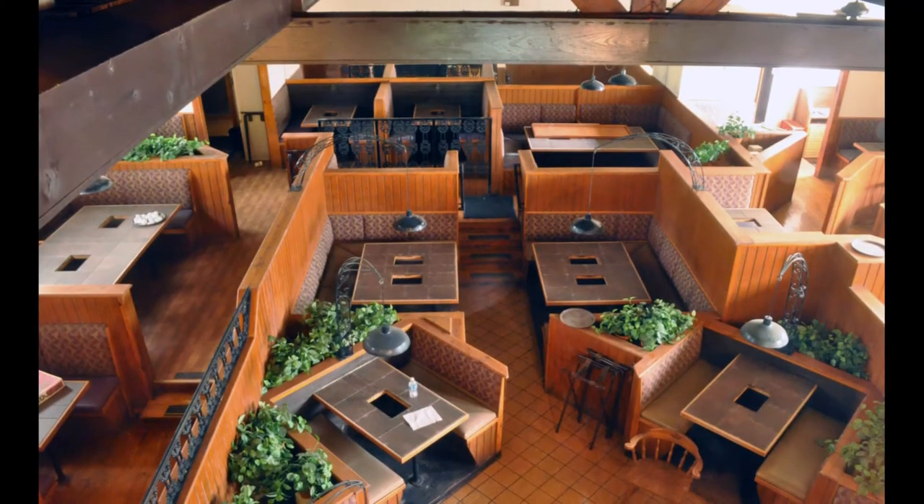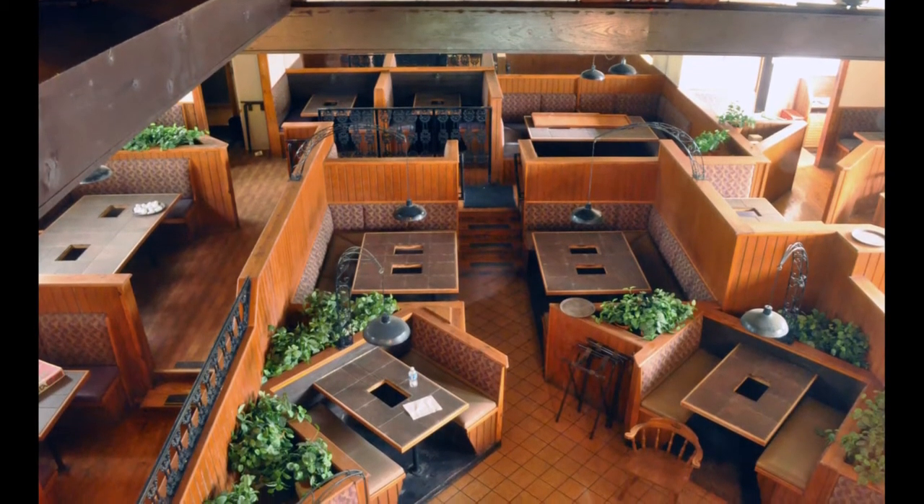But it was worthwhile because it's a historic building. The fact that it was an early church — the foundation was laid in 1933 — and then it later became an antique store, and most Gainesvillians remember it as the Melting Pot fondue restaurant.